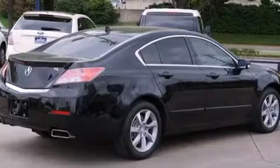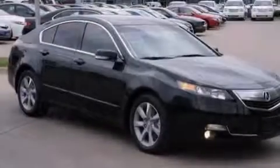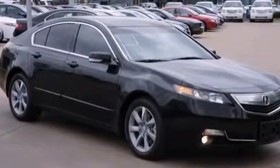The following features are also included: memory settings for the seat's positions so you can recall your favorite alignment with the push of one button, dual power seats, cruise control, and leather seats.